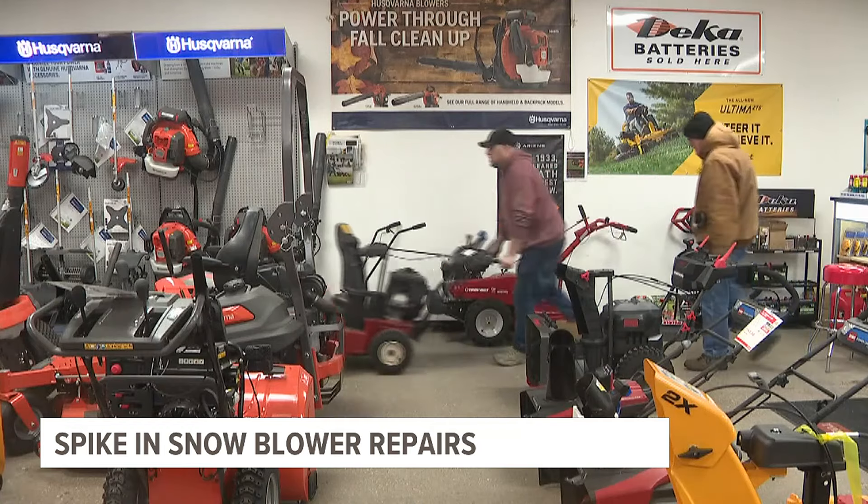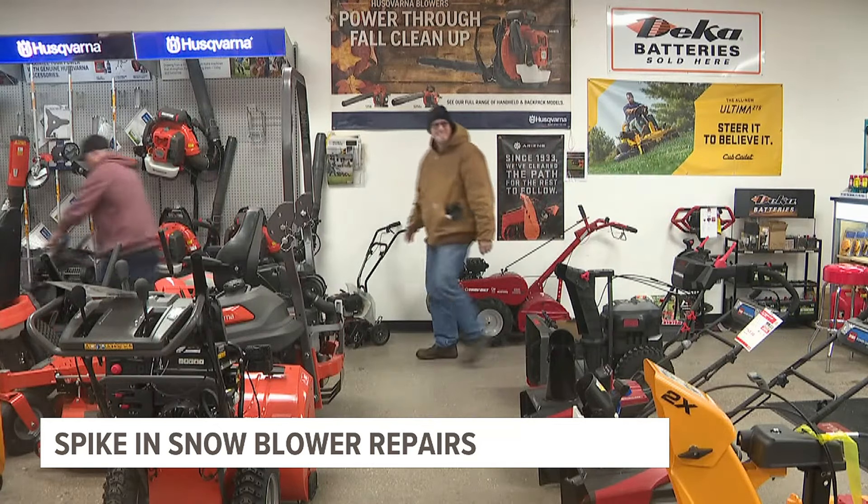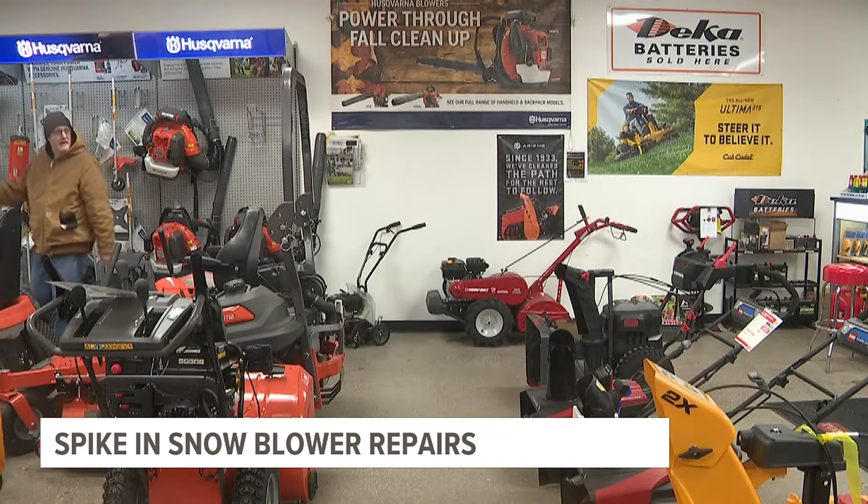Now with all this snow, AE Outdoor Power is offering free pickup and delivery until the end of January.